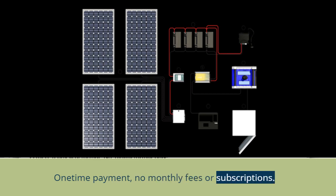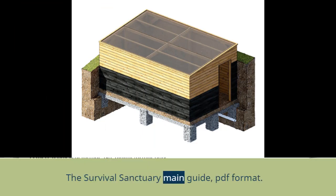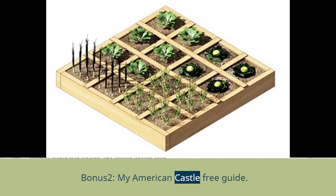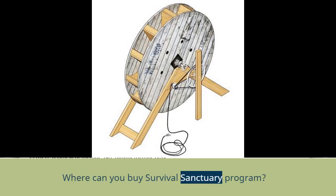The Survival Sanctuary method is a simple, easy-to-follow, and powerful step-by-step method to build an electricity generator. You will get access to all the instructions, tools, materials, and measurements required. It is a one-time payment with no monthly fees or subscriptions. What you get when you buy: the Survival Sanctuary main guide in PDF format; Bonus 1 — The Shoebox Garden free guide; Bonus 2 — My American Castle free guide; Bonus 3 — The Home Energy Rescue Plan free guide.